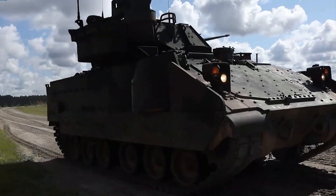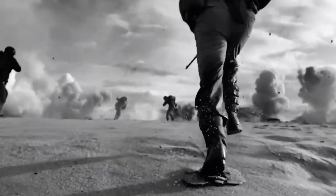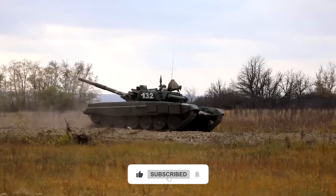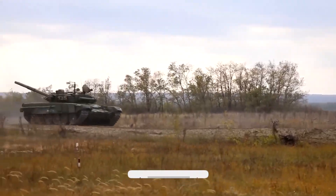The Army tried to kill this thing four times. The battlefield voted no. If you want more deep dives on the machines rewriting modern warfare, hit subscribe, drop a comment, and I'll see you in the next one.